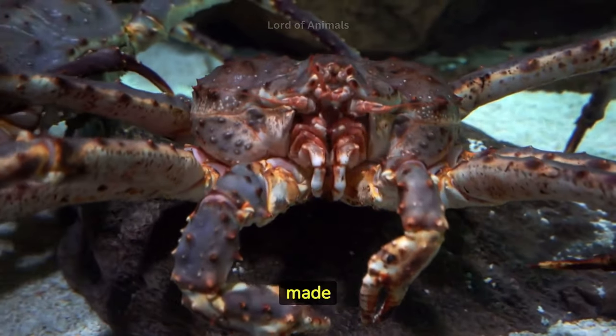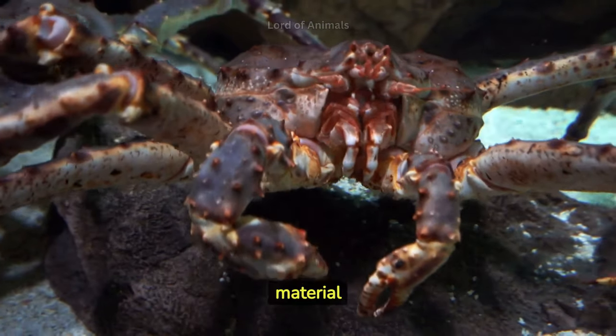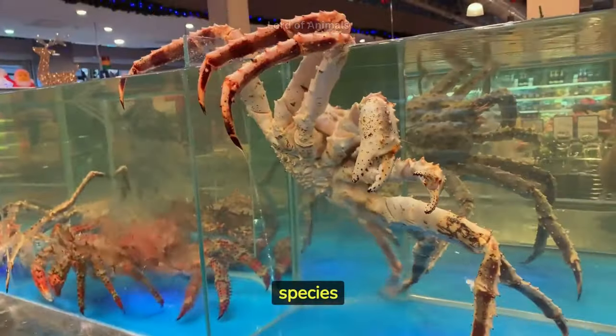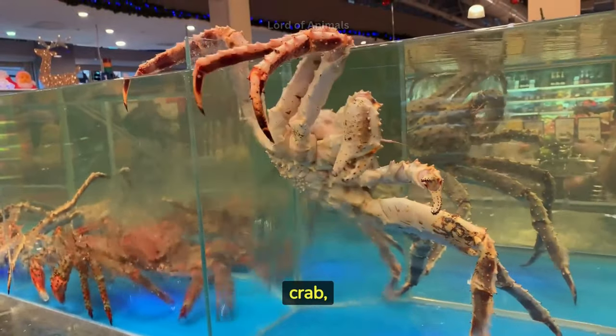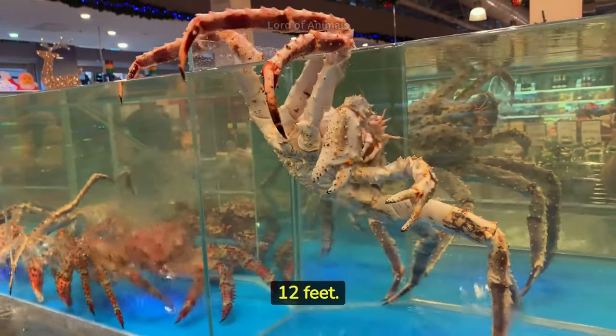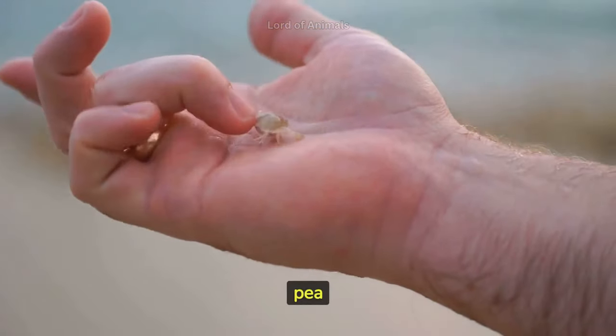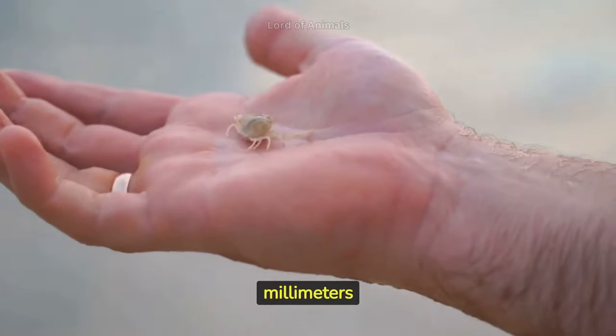Crabs have a hard exoskeleton made of chitin, a tough, flexible material that protects their bodies. The largest species of crab is the Japanese spider crab, which can have a leg span of up to 12 feet. The smallest species of crab is the pea crab, which measures just a few millimeters in size.